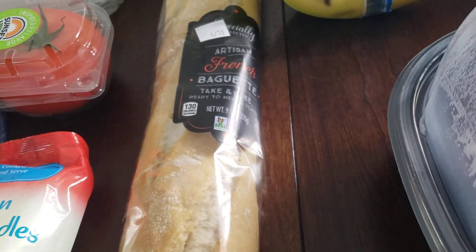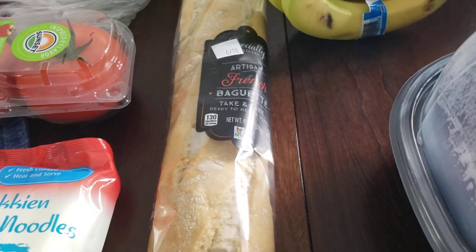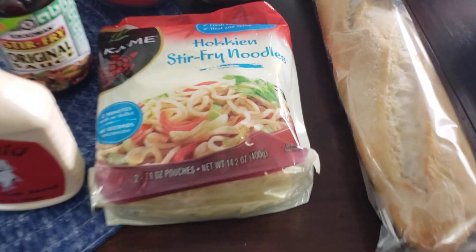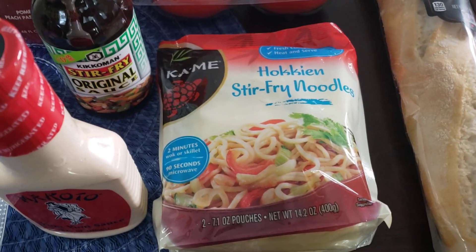Some French pochetta bread. I got some stir fry noodles — I'm going to make some stir fry this week.